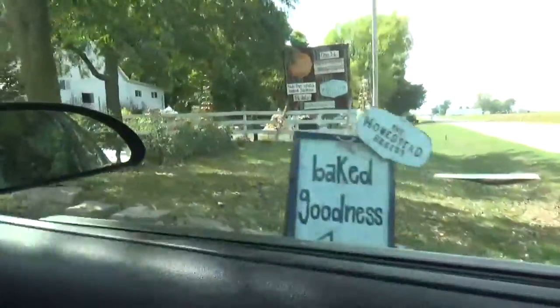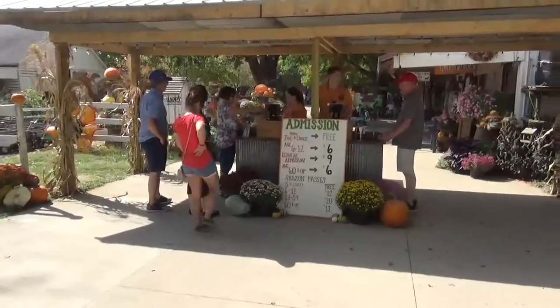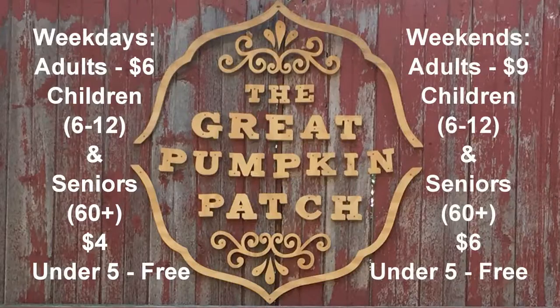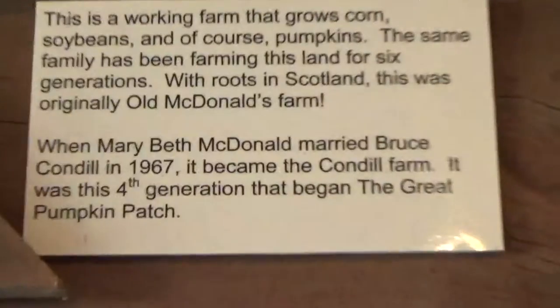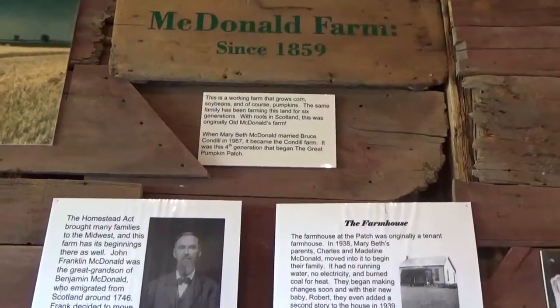Here we are at the Great Pumpkin Patch. This is where you pay to get inside. This is the McDonald Farm — it's been a working farm since 1859.